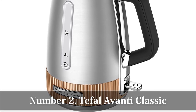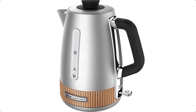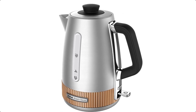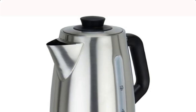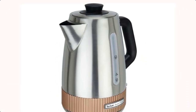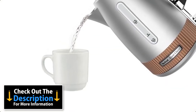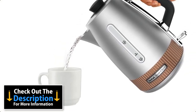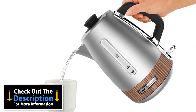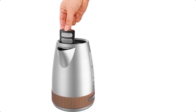Number 2: Tefal Avante Classic. Decked out in stainless steel, the Tefal Avante Classic is available with either a smart copper band (pictured) or a plainer silver band. In either case, the Avante Classic is an attractive kettle. Taking a generous 1.7 liters of water, the Avante Classic has a large fill gauge on both sides of its body, so it's easy to see how much water you've put in.